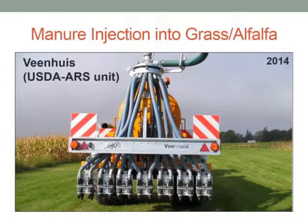The reason we have differences in manure application rates — the 4,000 and the 8,000 — is in part because we had two different pieces of equipment. In 2014 we got started with a Veenhuis injector unit that was on loan from the USDA ARS in Pennsylvania, and this is a picture of that unit. With this unit we could precisely apply 4,000 gallons per acre.